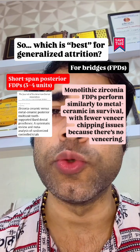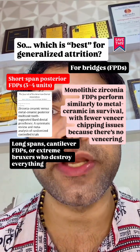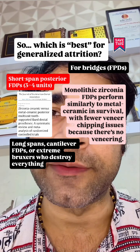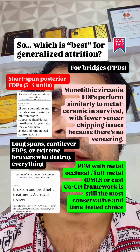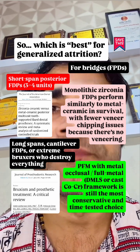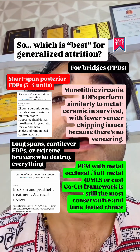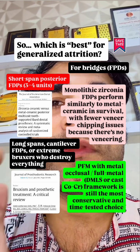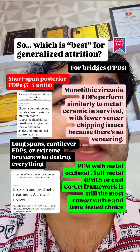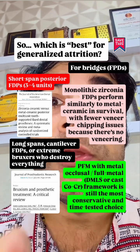For long span, cantilever fixed prosthesis, or extreme bruxers who destroy everything — here, a PFM with metal occlusal, full metal DMLS, or cast cobalt-chromium framework is still the most conservative and time-tested choice, because of the ductility and toughness of metal, the ability to thin the occlusal sections further in very limited spaces, and a long history of success in such abuse cases.